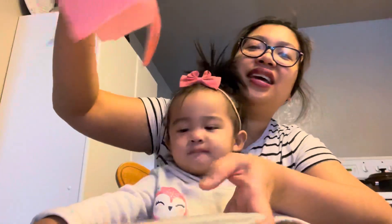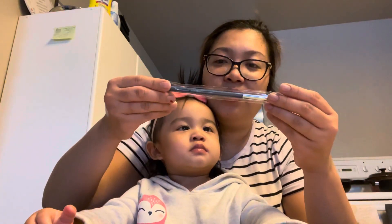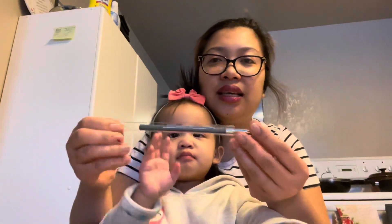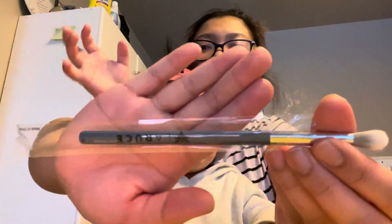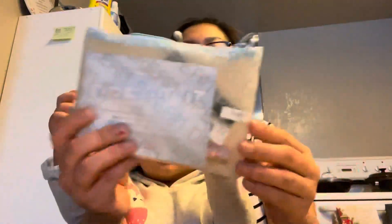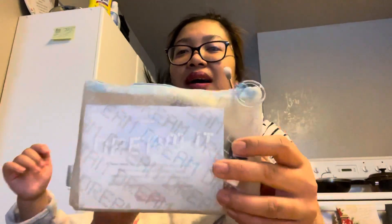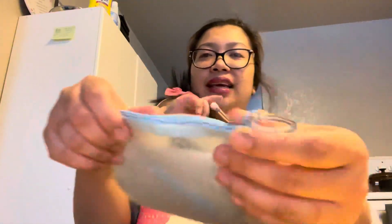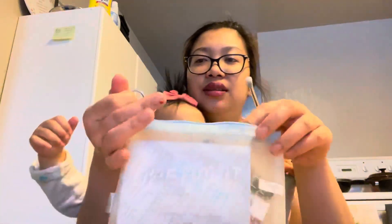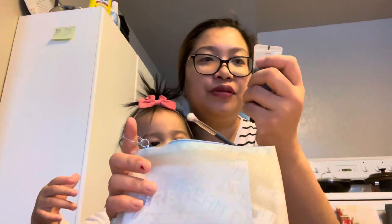Okay so this is the brush from Larousse — see that, there you go. And this is the ipsy glam bag for January. It's blue with a dream design on it and it has a ring, so you can carry it like that.